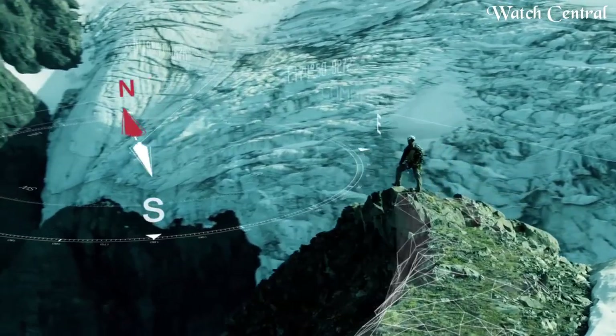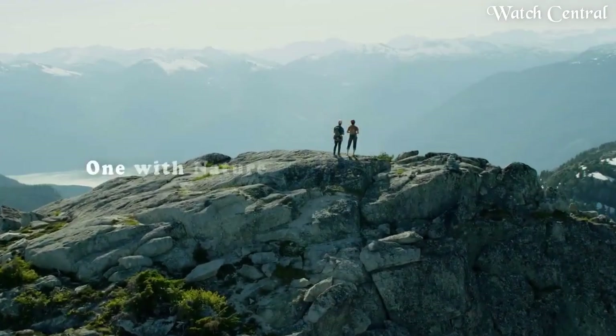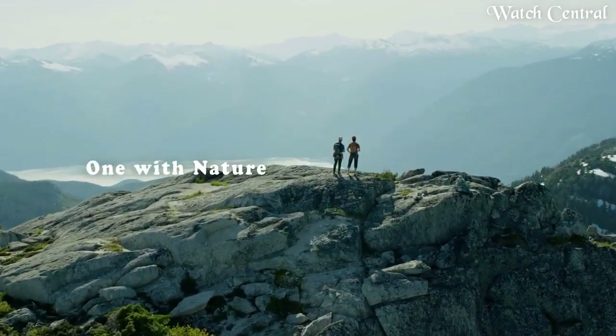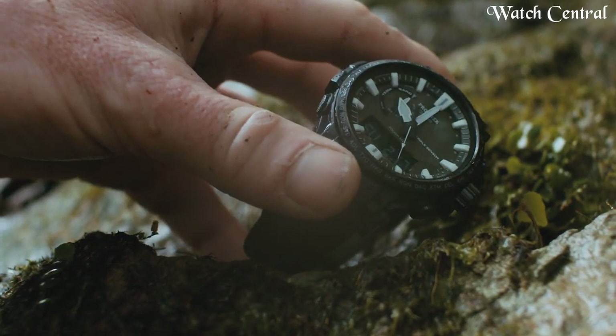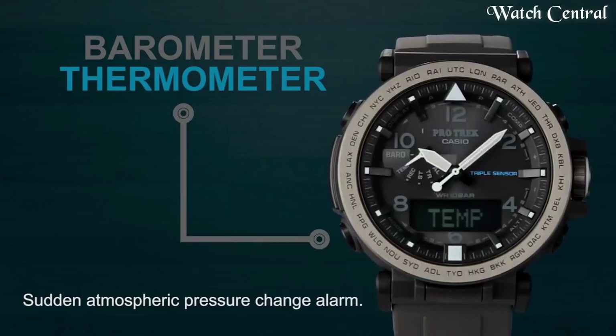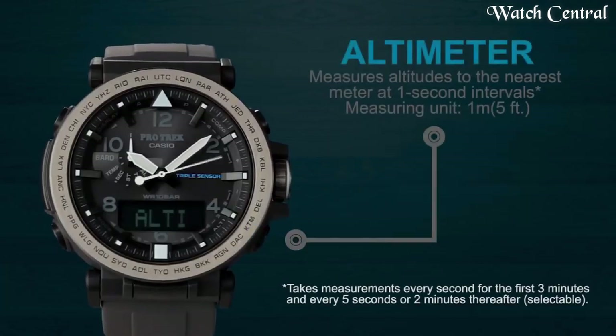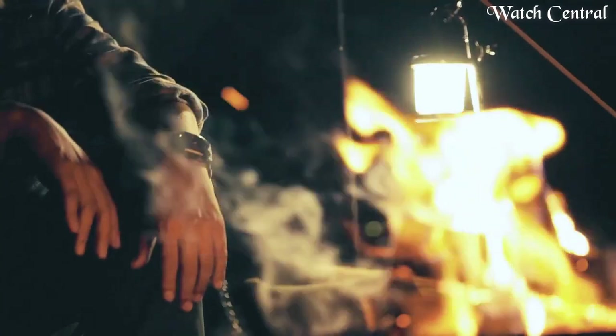Hello guys, in this video we are going to cover the best Casio Protrek watches based on specifications. I included all the links in the video description below. Please like, comment and subscribe to our channel and press the bell icon button to receive more amazing content like this.